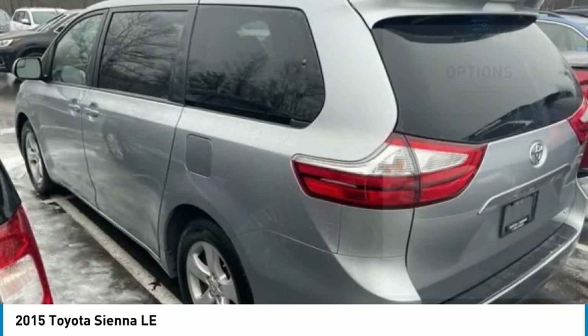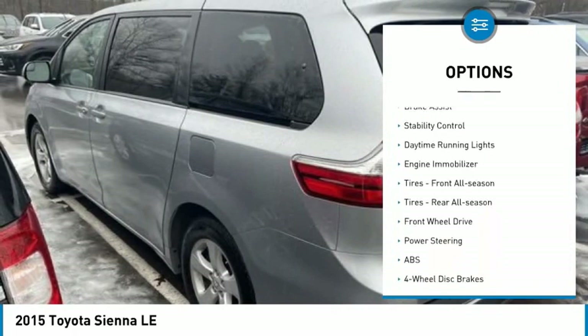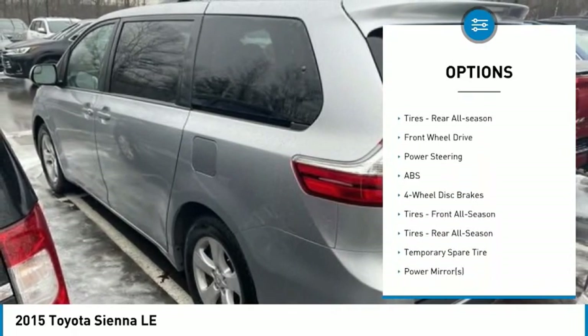Here are some of this vehicle's great options: tire pressure monitor, heated mirrors, aluminum wheels, rear spoiler, brake assist, stability control.